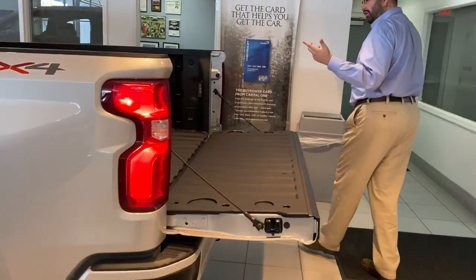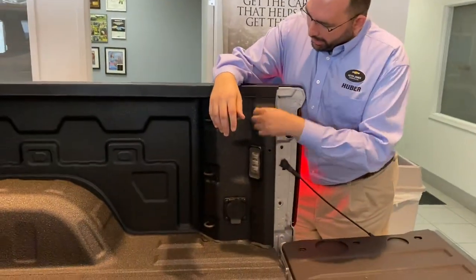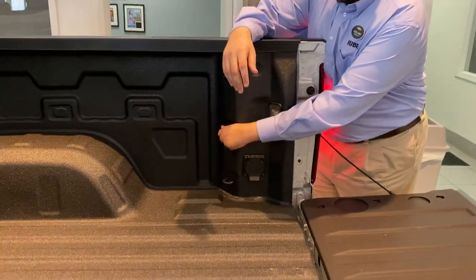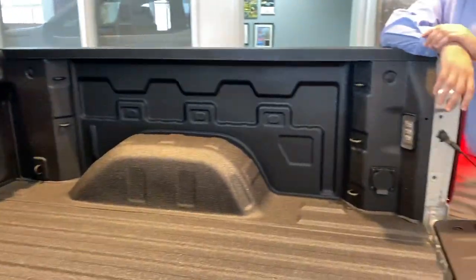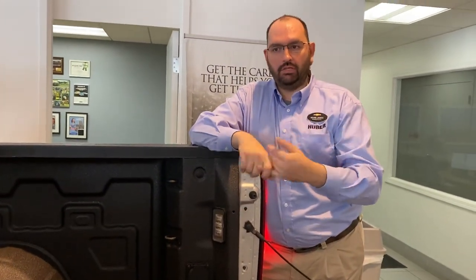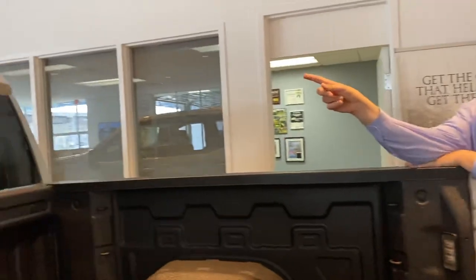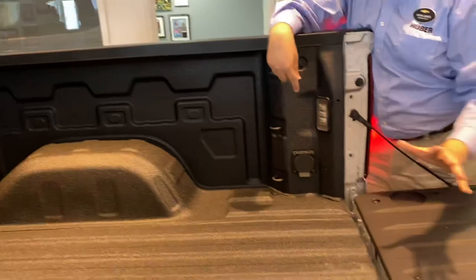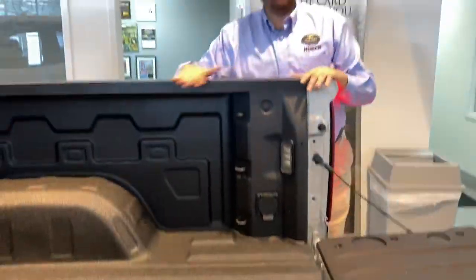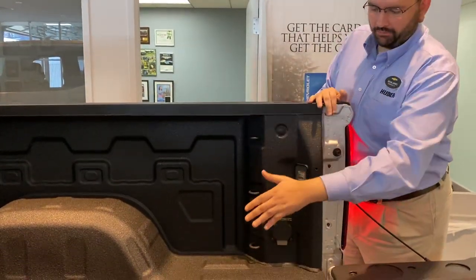I'll keep the tailgate open to talk about the bed features. This one has the bed liner already in it. You have cargo tie-downs — high, medium, and low on each corner — so there are 12 cargo tie-downs rated for 500 pounds each for added versatility, plus nine auxiliary tie-downs rated at 250 pounds each. For lighting, we have LED lighting that shines down and into the corners of the bed. If you have a bed cover on, you don't have to open it — it shines right into the bed for you.